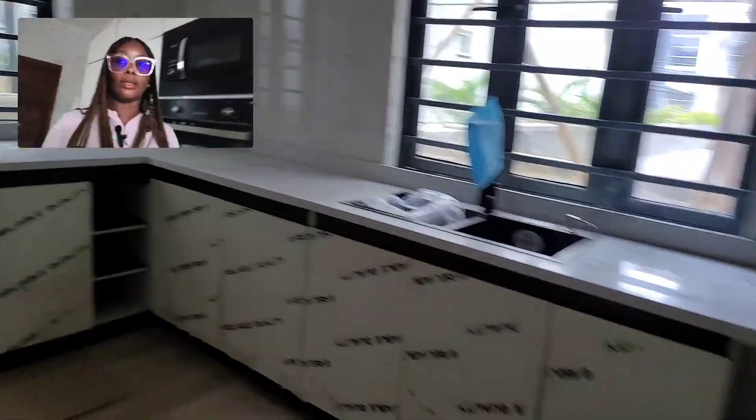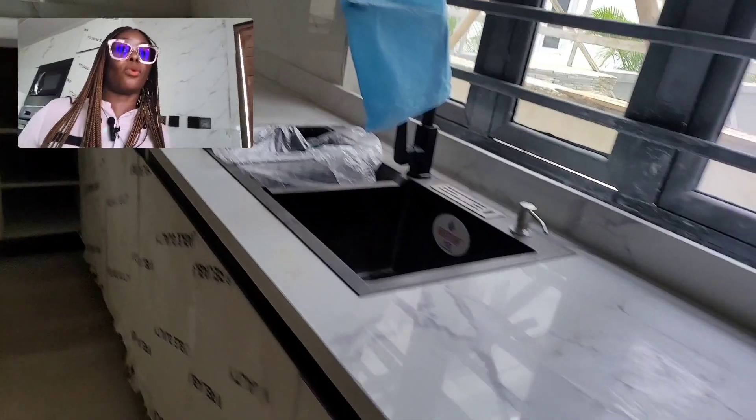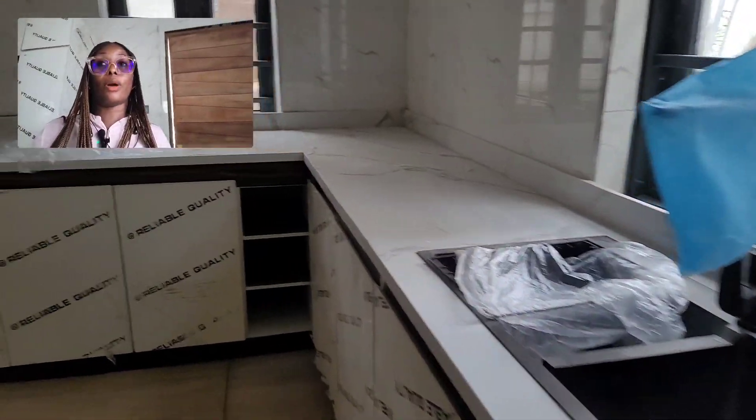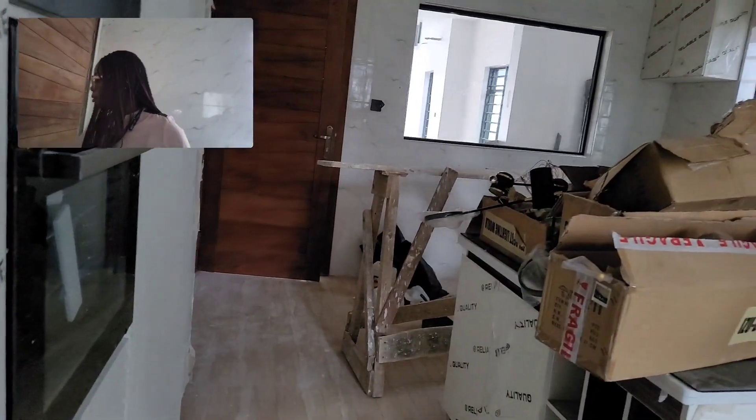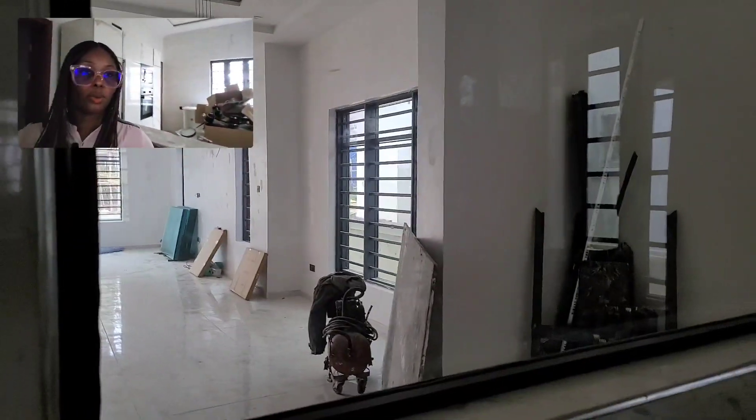We're still tidying up the construction phases, but the kitchen is well finished with lots of storage spaces, as you can see. Everything you're seeing here comes with this house. I also love this open-plan layout — when you're cooking in the kitchen, you can still look and see what's happening in the living room and communicate with your family.